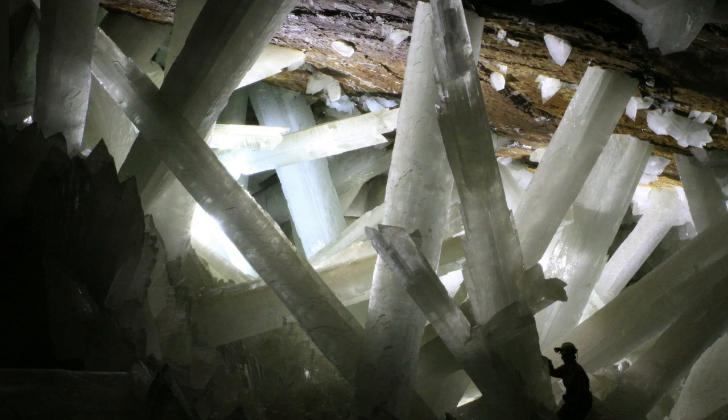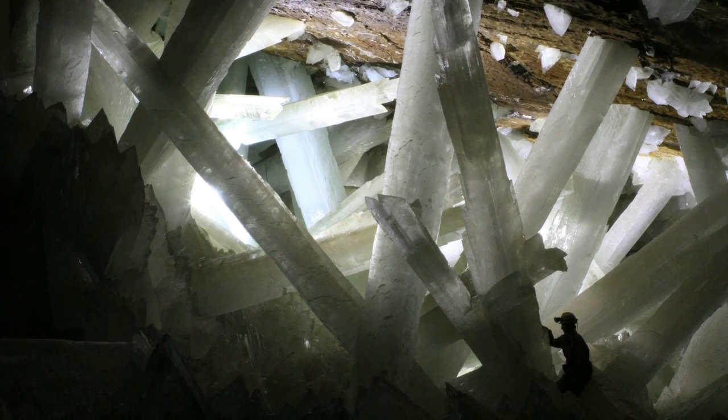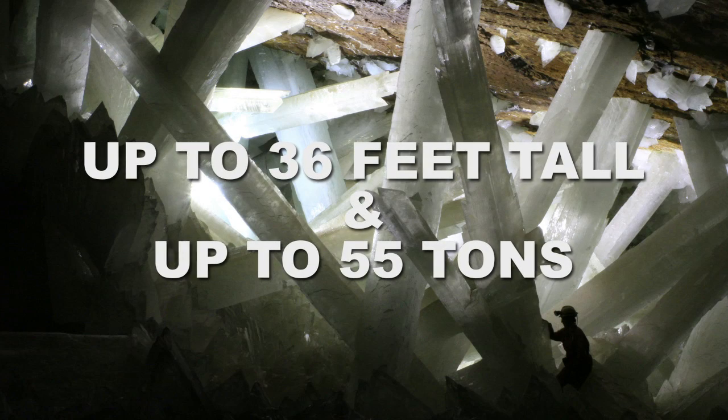The crystal cave of Mexico, deep below the Nica mountain in the Chihuahuan desert, is filled with some of the largest known crystal structures on Earth. Primarily made of gypsum — the same stuff used to make drywall — these crystals range up to 36 feet tall and can weigh up to 55 tons.